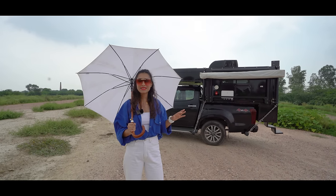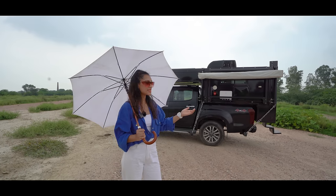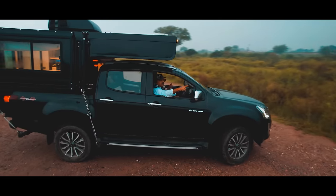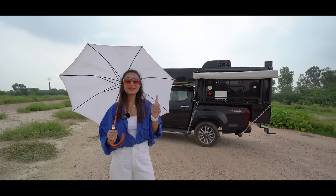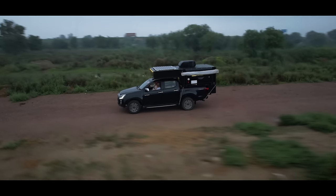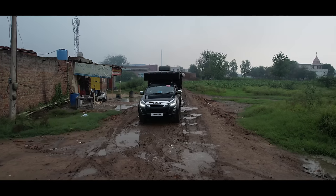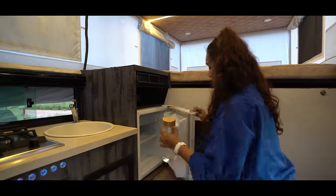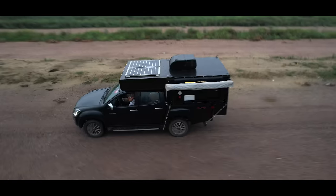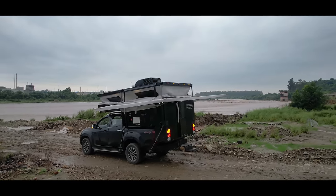Motorhome Adventures is thrilled and proud to present India's first ever fully functional slide-in pop-up pickup caravan. This has been one of the most awaited creations of Motorhome Adventures — a dream customization of every adventure lover who wants to challenge their extreme, be it on-road or off-road, but also wants a fully functional home away from home on wheels to rest well and supercharge for the adventures of the next day, unbound by the terrain they are at.